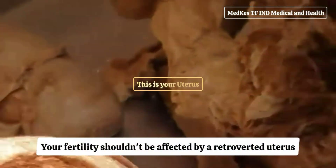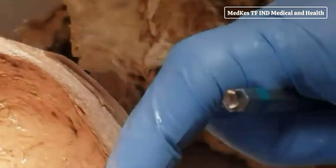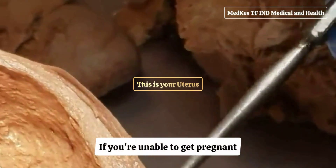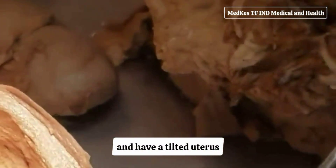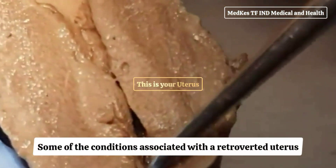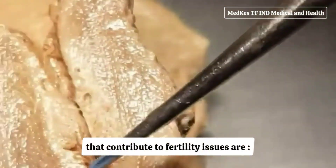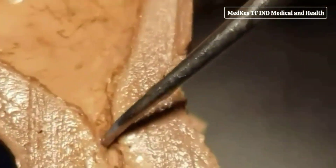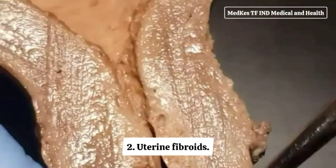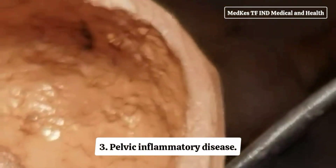Your fertility shouldn't be affected by a retroverted uterus. You can still get pregnant and have a normal pregnancy. If you're unable to get pregnant and have a tilted uterus, it's most likely caused by another condition of your uterus that affects fertility. Some of the conditions associated with a retroverted uterus that contribute to fertility issues are: endometriosis, uterine fibroids, and pelvic inflammatory disease.